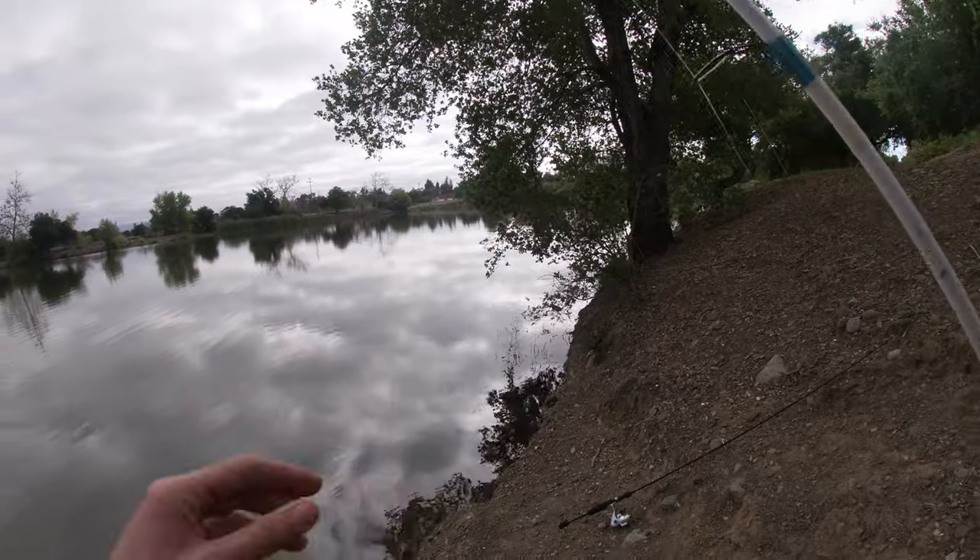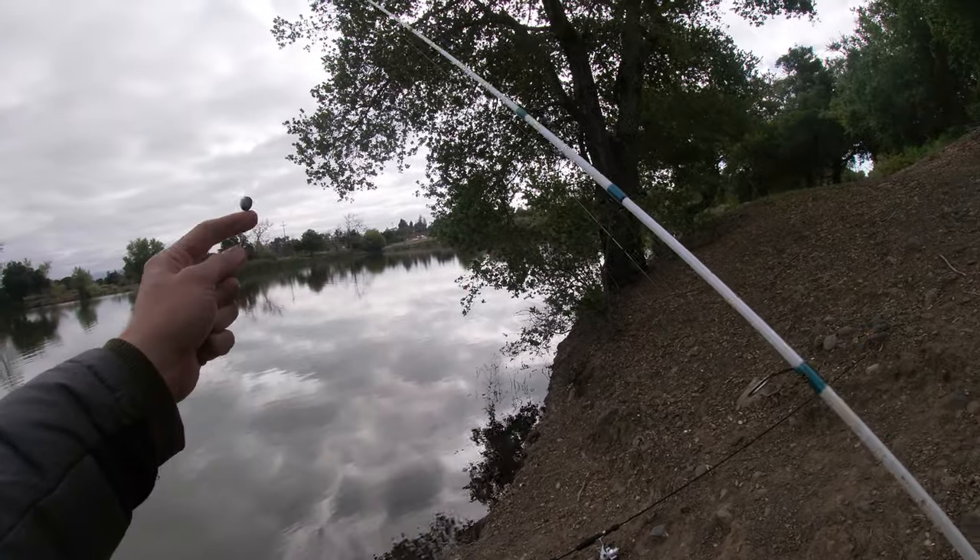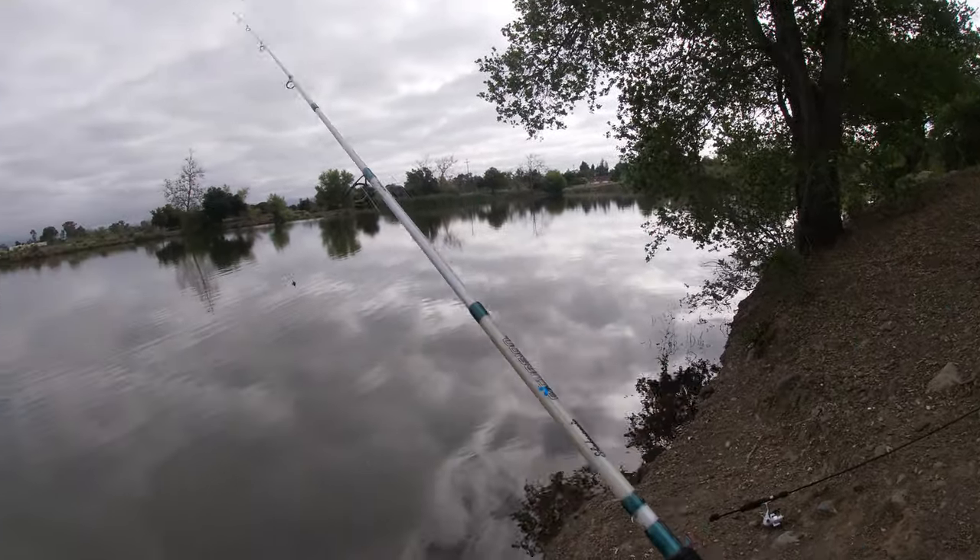So we got two poles today - one with the classic power bait and the other one we're throwing lures with.